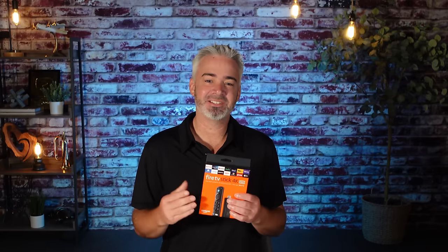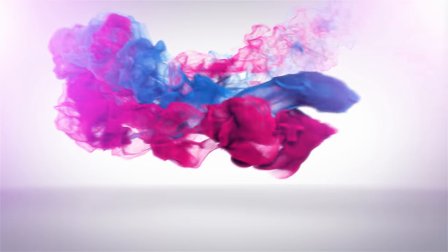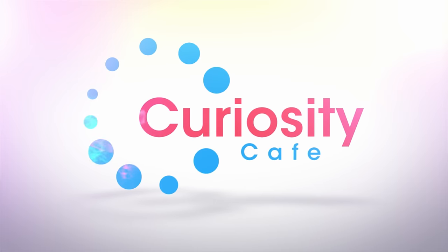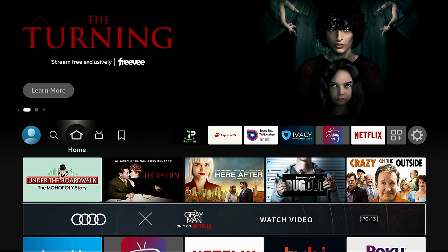Hey everyone, welcome back to my channel. If you're a Fire TV Stick user, you're going to want to stay tuned for this video whether you're a beginner or an advanced user, because there are some new features for the Fire Stick with the latest update you're going to want to know about. We're going to talk about that in today's video.